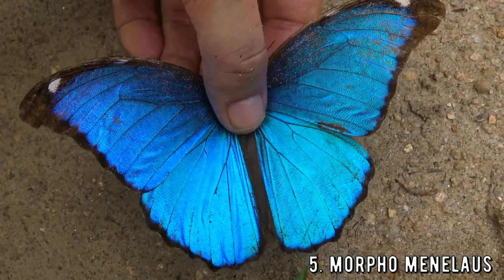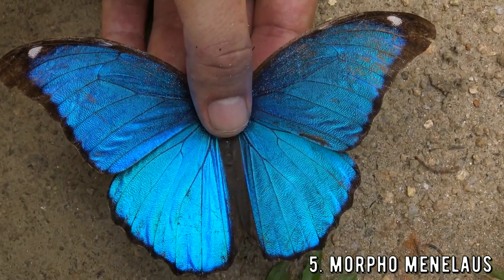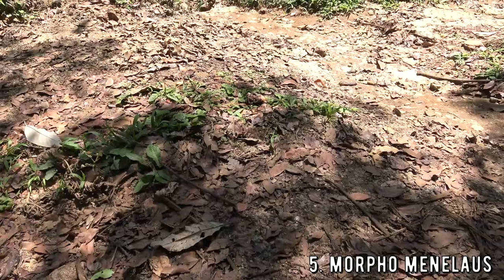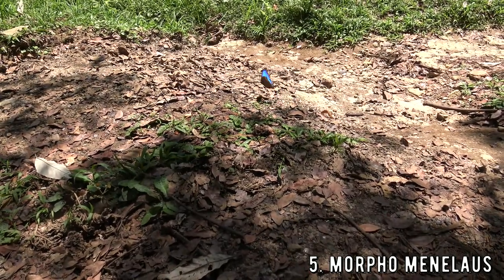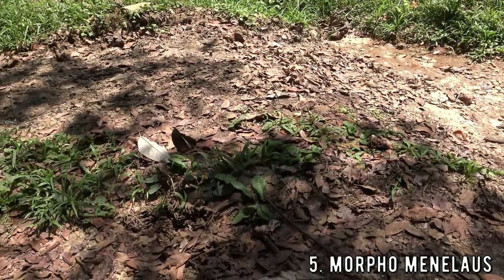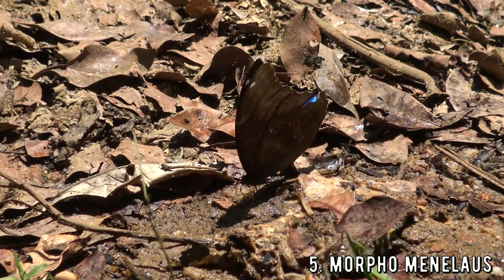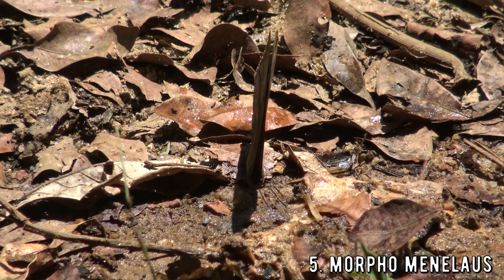Why are you holding the butterfly like that? You are going to hurt it! Don't worry — I have experience handling butterflies. Handling it like this is the only way to show the blue color because this species rarely opens its wings. I am an entomologist that works with butterflies and moths, so we know what we are doing on this channel — we don't hurt them. This species is Morpho menelaus, the menelaus blue morpho, and it is found from Mexico all the way down to southeast Brazil. They like tropical rainforest environments and tend to hang out in the canopy, although sometimes they come to the floor to drink from rotting fruit or mineral-rich water.